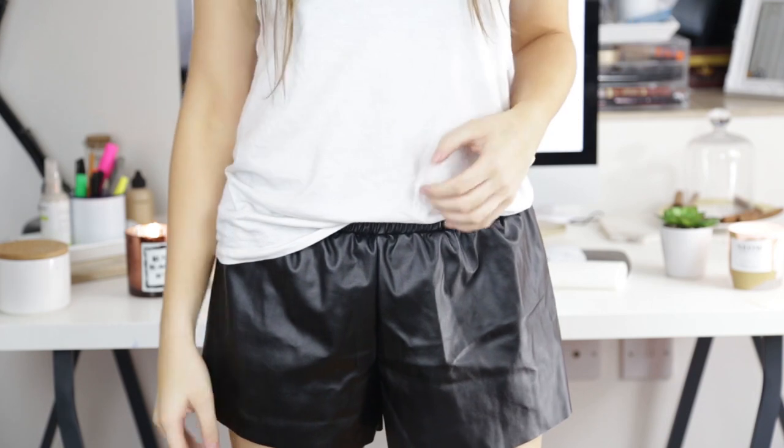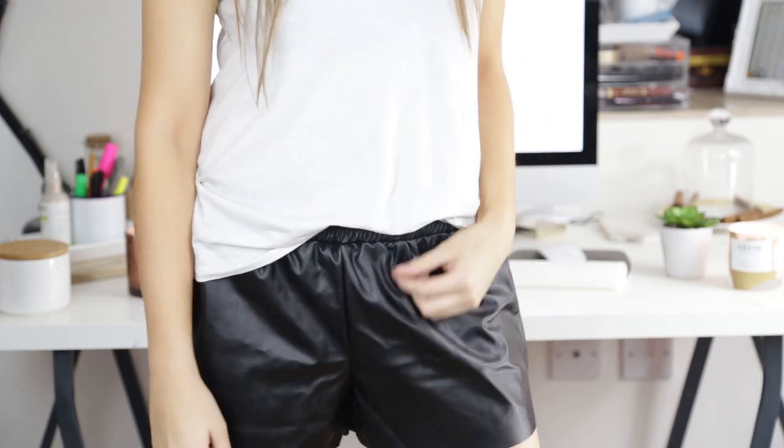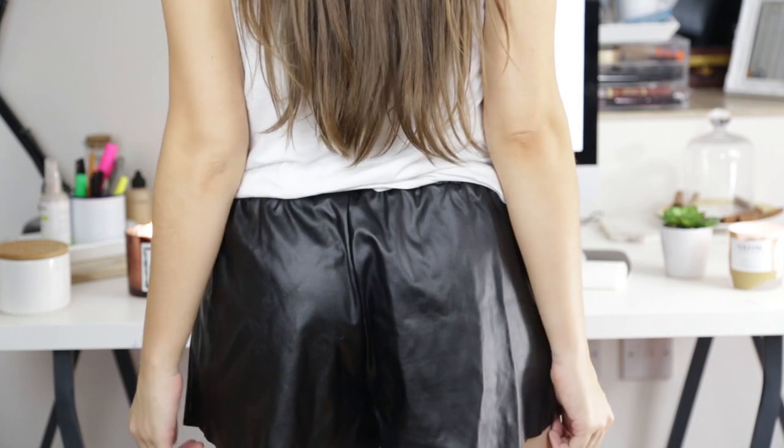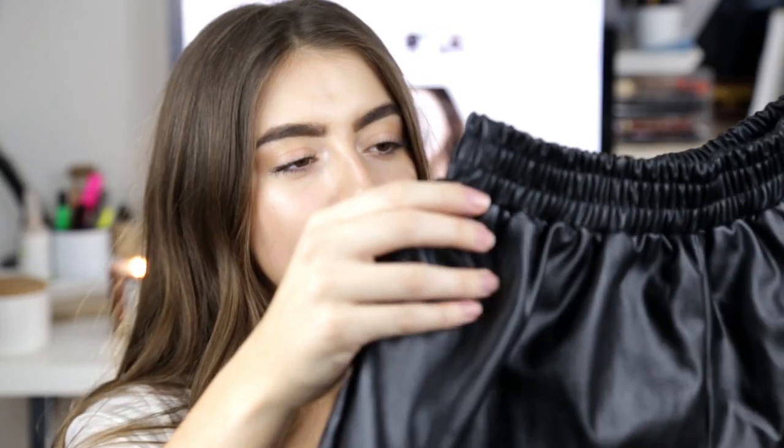Another thing I picked up from Toby are these leather shorts. I've had leather shorts before but these have an elasticated waistband, and anyone that knows me knows I love comfort over everything. They're not too tight and really loose around the legs — I think they'd look great with a jumper and a blazer. I'm really excited for summer so I can actually wear these, because right now I think my legs would fall off.